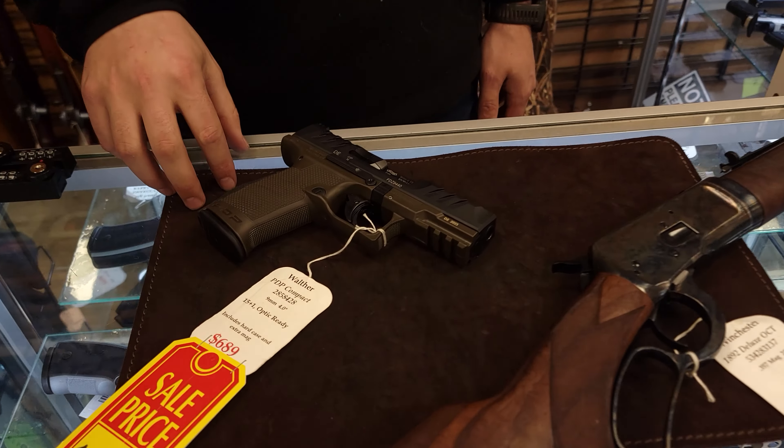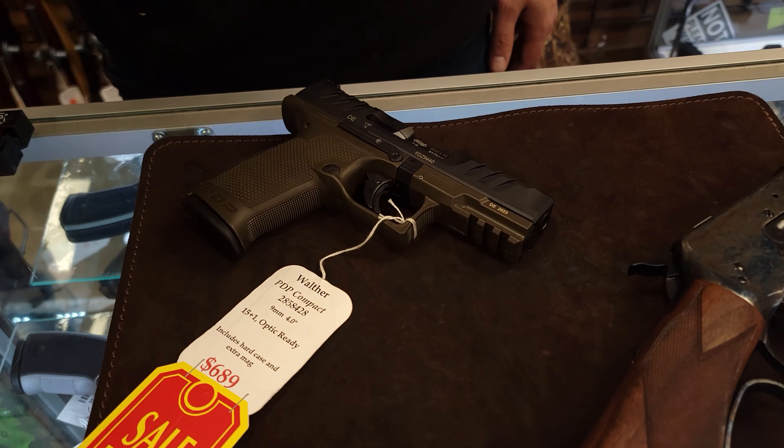We do have the PDP in stock. This is the green variant and we also have them marked down, so get those while they're hot.